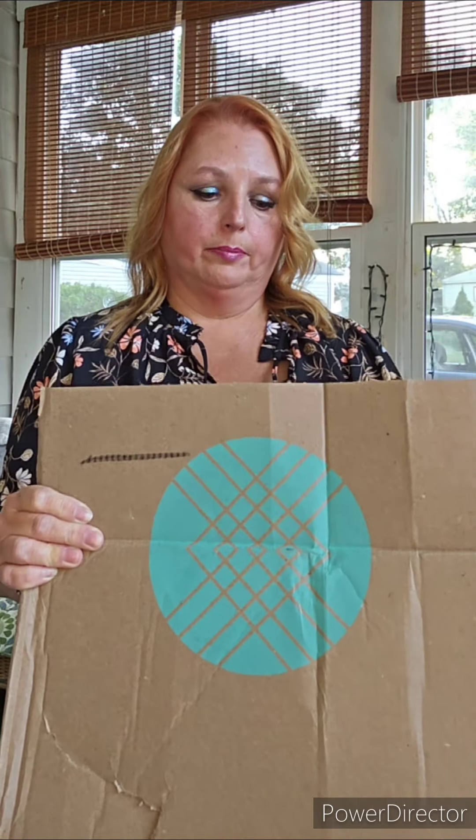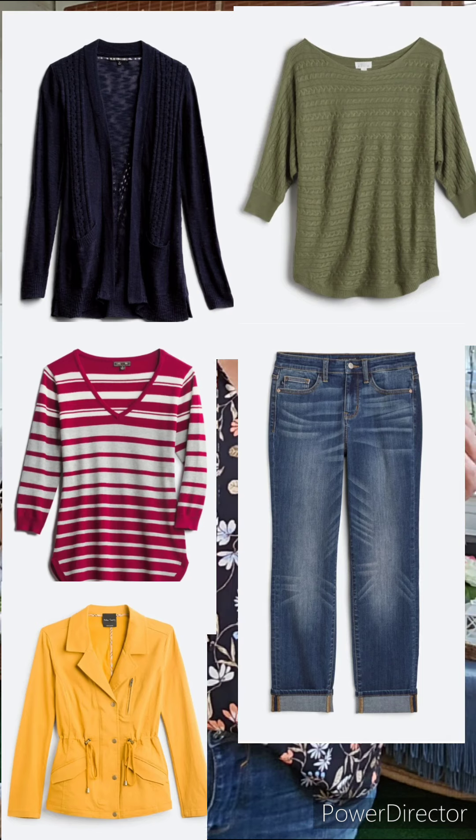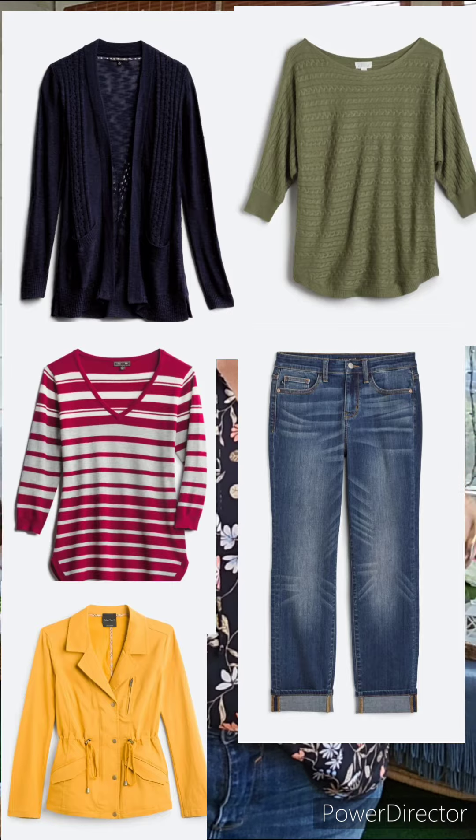So I got my Stitch Fix in and it wasn't good. It came in not fully closed, with tape from the post office saying it was received in damaged condition. So I did open it up to check. Now I did choose all of the items in this box — it was actually a hard choice. They sent me a lot of things in the preview that I really liked, so it was kind of hard to choose just five.